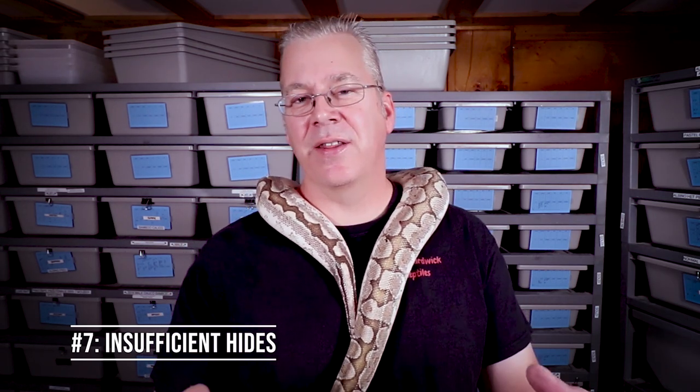Number seven: insufficient hides. When I was using glass aquariums I tried a whole bunch of different hides. I really like the bigger hides with a single hole right in the front. I've seen some people use hides like a cutout log with holes on both sides, and it seems like with that kind of hide the ball python really can't feel secure in an enclosed space. A lot of people recommend a half-log hide but it seems like the ball python just can't get secure in that hide, and a lot of times that will cause them to pace back and forth.